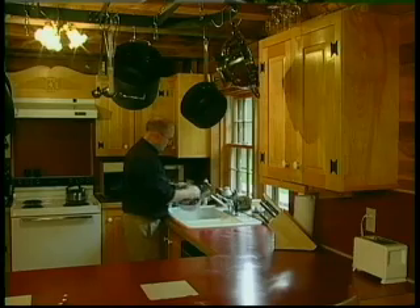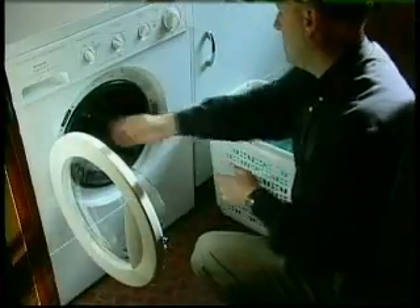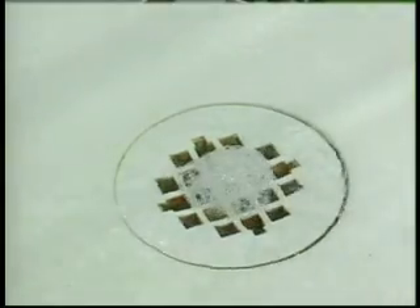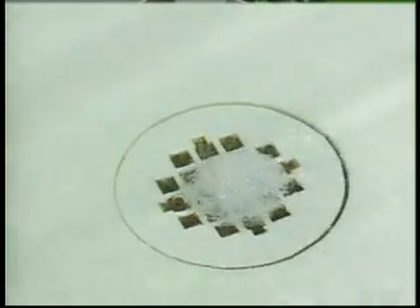Every day, the average household uses approximately 250 gallons of water — washing dishes, cooking, doing laundry, and taking showers or baths. All of that water ends up going down the drain as wastewater. But have you ever wondered what happens to it after that?